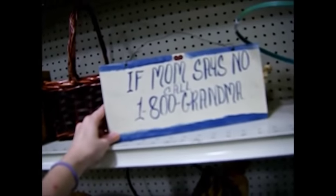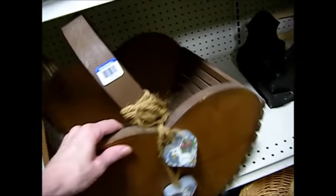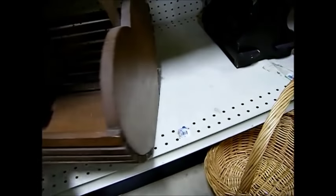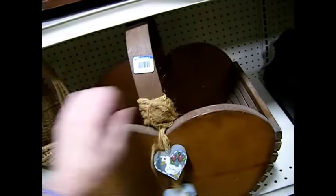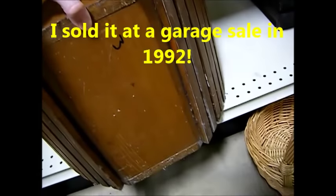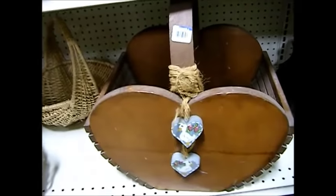If mom says no, call 1-800-GRAMMA. There's a gun rack down here. I do believe I made that many, many years ago. Oh my gosh — did I just find one of my old creations? Yes I did! This is something that I made for somebody here in town several years ago. Look at that — special walnut color. I remember making this. I only made one. Isn't that something? That's funny.